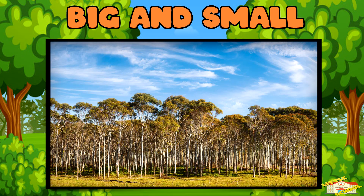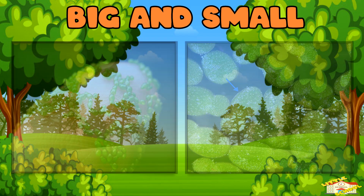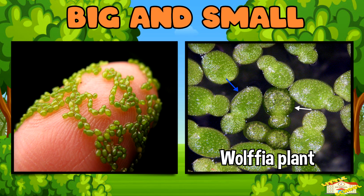Big and small: the tallest angiosperm is the eucalyptus tree, which can grow over 300 feet tall. Meanwhile, the smallest is the wolffia plant, which is tinier than a grain of rice.